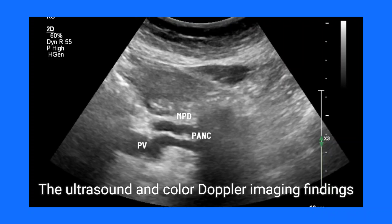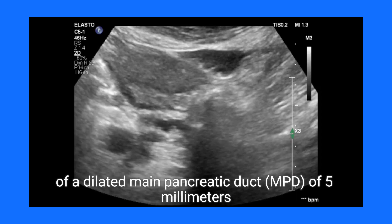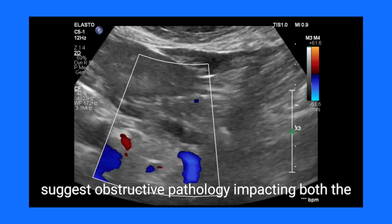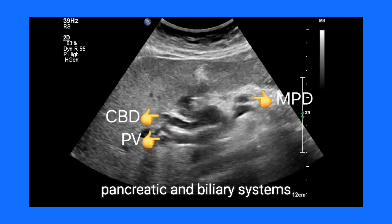The ultrasound and color Doppler imaging findings of a dilated main pancreatic duct (MPD) of 5 millimeters and a common bile duct (CBD) of 8 millimeters starkly suggest obstructive pathology impacting both the pancreatic and biliary systems.